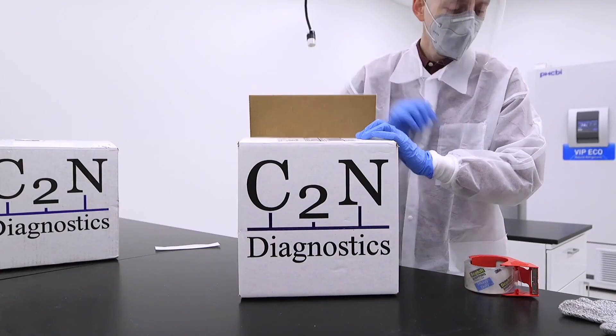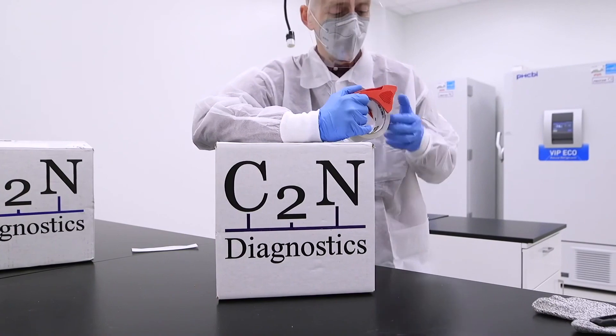That FDA review is underway. All of these things are going forward in parallel to try to make the test more available to people.